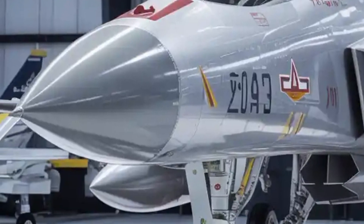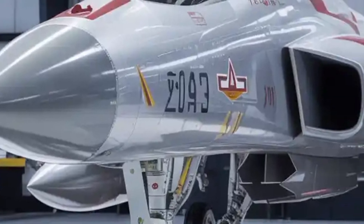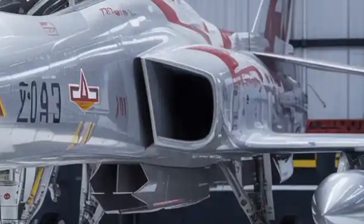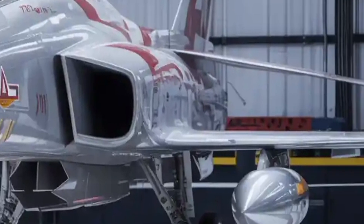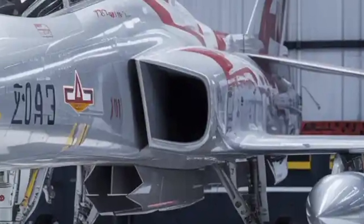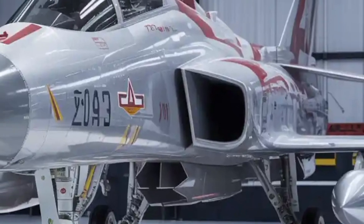From a pilot's perspective, the Mk2 offers enhanced ergonomics, better visibility, and a significantly reduced workload. The fly-by-wire control system is now quadruplex, compared to the triplex system of earlier models, providing higher redundancy and safety.